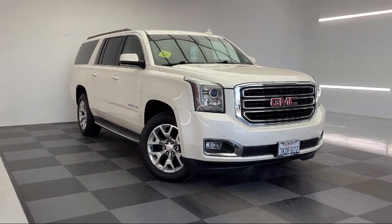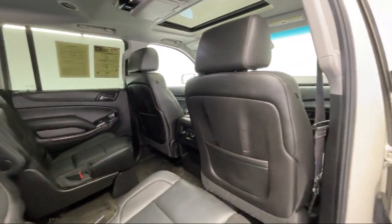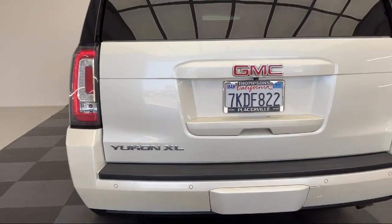Climate control, blind spot monitor, universal garage door opener, rear seat Blu-ray DVD entertainment system, and much more.